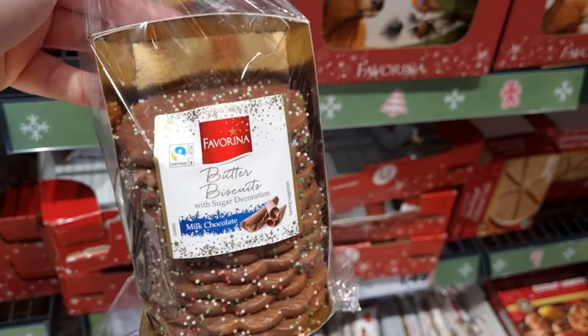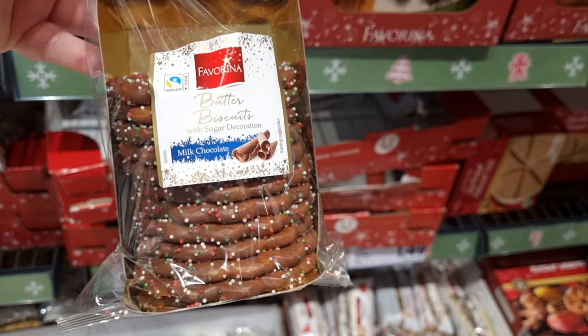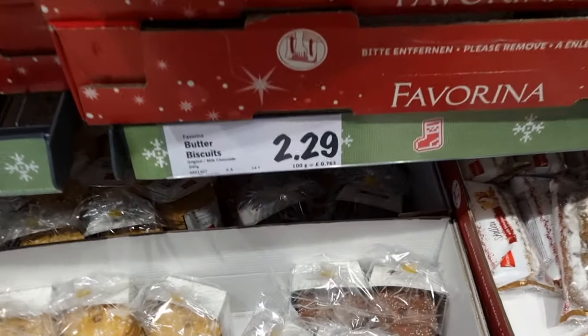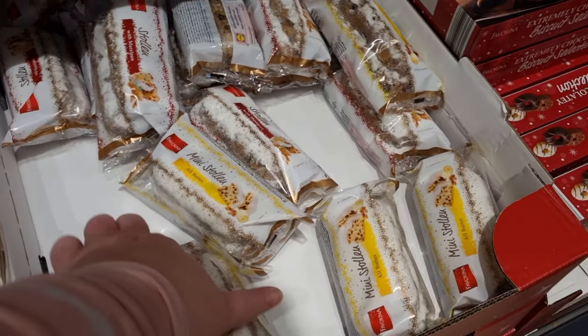I found these biscuits, which I thought were just adorable. They're just butter biscuits and they've got Christmas sprinkles in Christmas colours, and they're covered in milk chocolate. £2.29 for 300g — you get quite a lot there.